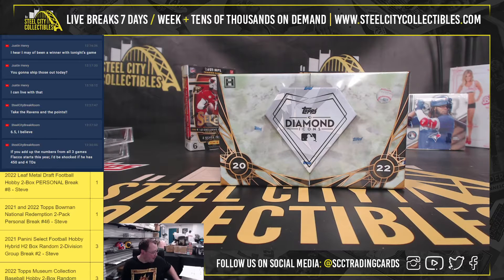Alright, our next break here is for Richard. We have a 2022 Topps Diamond Icons Baseball Hobby Box. Good luck.